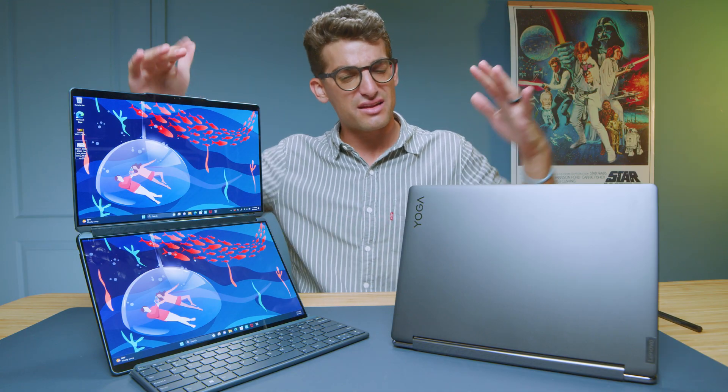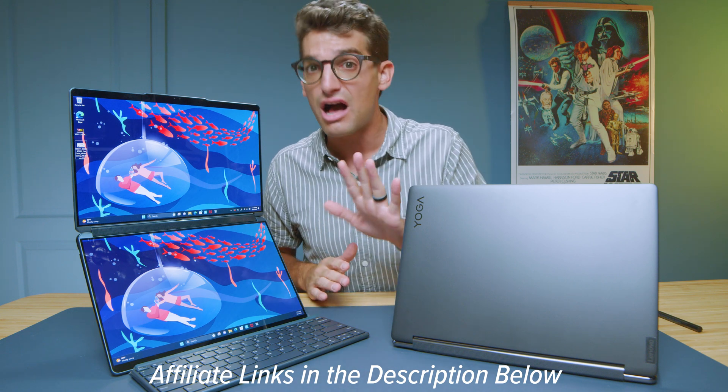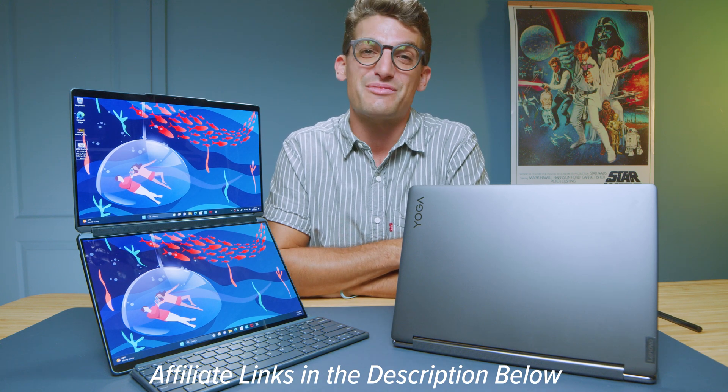If you're curious about the exact pricing and availability of either of these laptops, you can head to the description below and click those links. If you make a purchase, I'll get a small commission at no extra cost to you — but that's what keeps this channel alive and the helpful content coming your way.